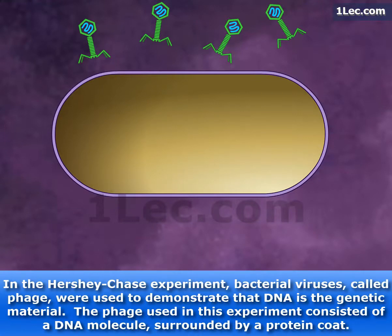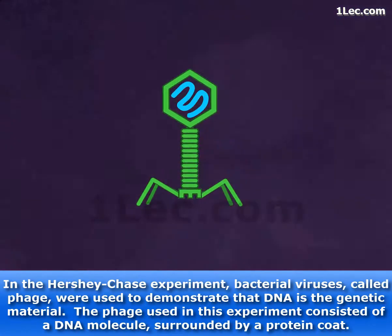In the Hershey-Chase experiment, bacterial viruses called phage were used to demonstrate that DNA is the genetic material. The phage used in this experiment consisted of a DNA molecule surrounded by a protein coat.